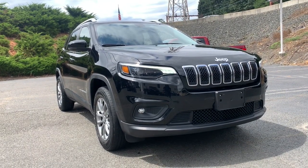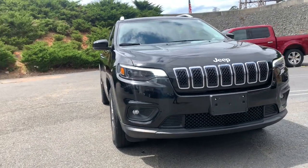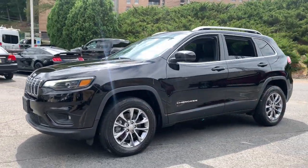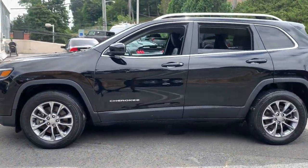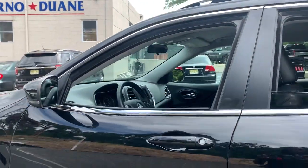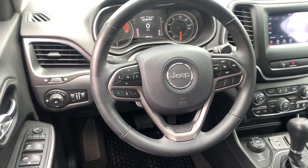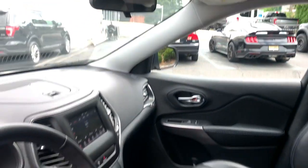Take a moment to check out the 2019 Jeep Cherokee. With less than 30,000 miles on the odometer, this vehicle stands out from the rest. The Jeep Cherokee — the stylish mid-sized SUV with sleek lines, ample cargo capacity, rich interior appointments, and advanced technology that keeps you safe and secure.